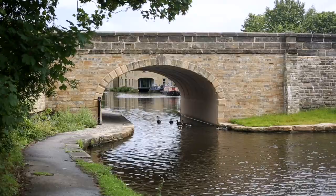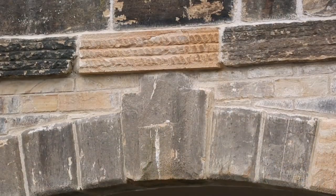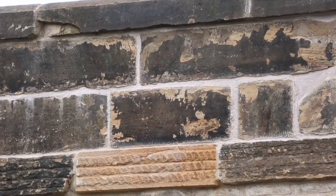It looks gorgeous now — it looks really good, solid. Every brick was taken off and numbered and then every one was put back. So it's still Elland Bridge. Lots of the original features — the voussoir stones, string course and parapet stones — have been put back in exactly the same position.